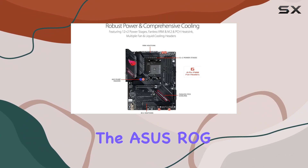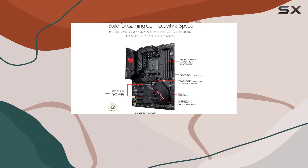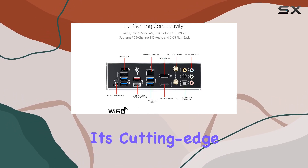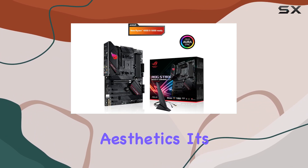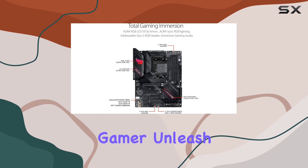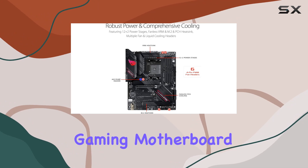In conclusion, the Asus ROG Strix B550F Gaming Motherboard is a top-tier choice for gamers looking to elevate their gaming experience. With its cutting-edge features, unparalleled performance, and futuristic aesthetics, it's a must-have for any serious gamer. Unleash the best gaming performance with the ROG Strix B550F Gaming Motherboard.